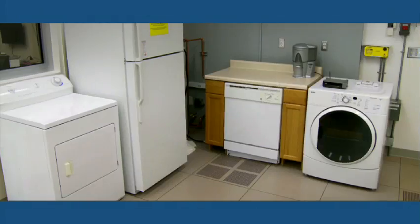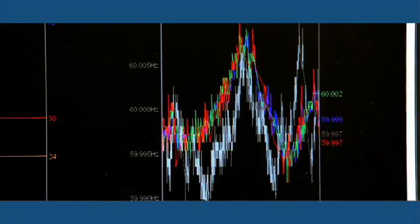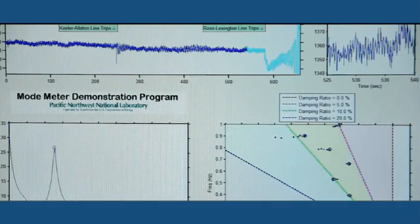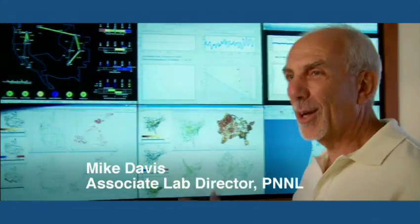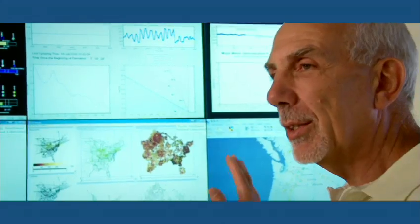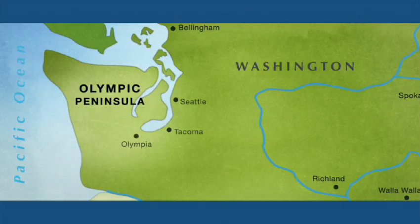The smart grid is actually a bunch of smart devices connected over a network to a bunch of computers. Computers crunch all this data and are then able to optimize the system. What we're working on is helping utilities see what's actually happening in real time in terms of the flow of electricity between all those devices — benefits the consumers, benefits the environment — all because of things we can now see that we couldn't see before.